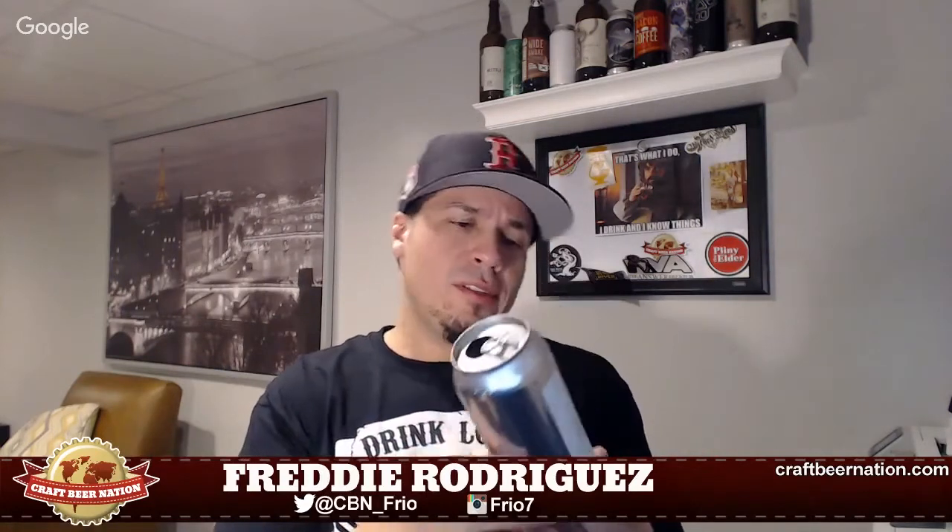This is 8.1% ABV — forgot to mention that. 8.1% and this thing drinks silly good.